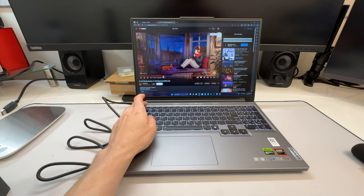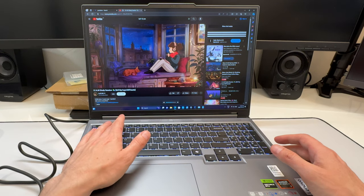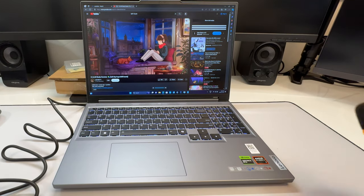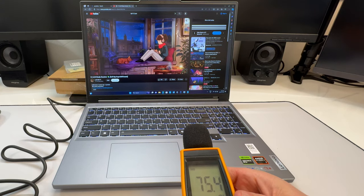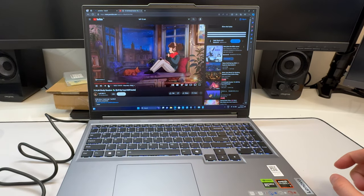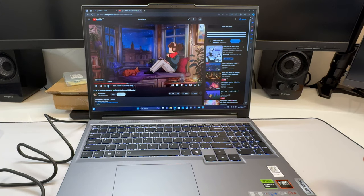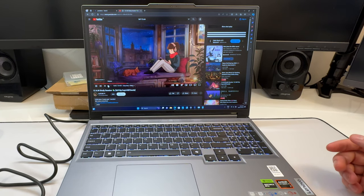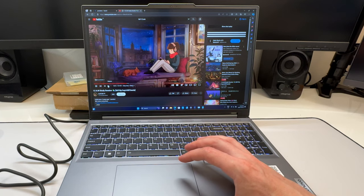Audio test: the speakers get pretty loud. They're fine — exactly the same as last year. The Legion 5 series in general has okay speakers; nothing special. It's the 7 series where you get more premium audio. Compared to many gaming laptops with poor speakers it's decent, though it doesn't compete with a MacBook or Lenovo Legion 7.